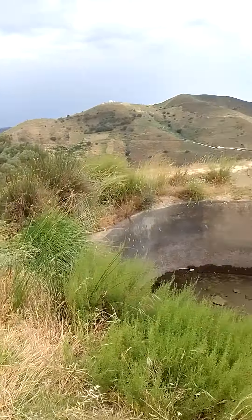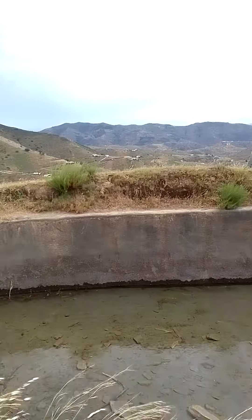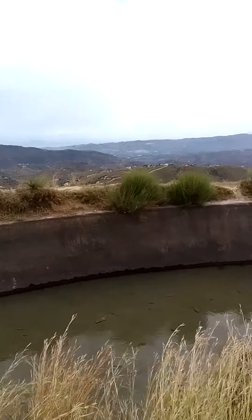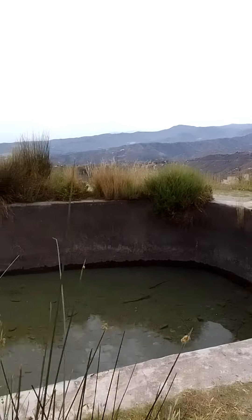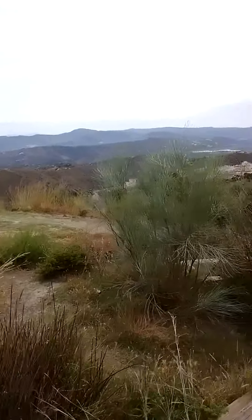The water flows into this reservoir here — this containment tank. Those pipes that we saw feed the water into this reservoir, and then it drains out.